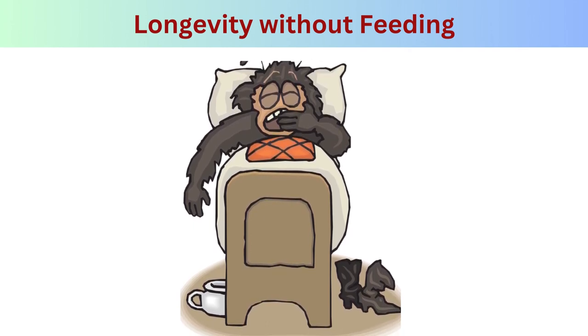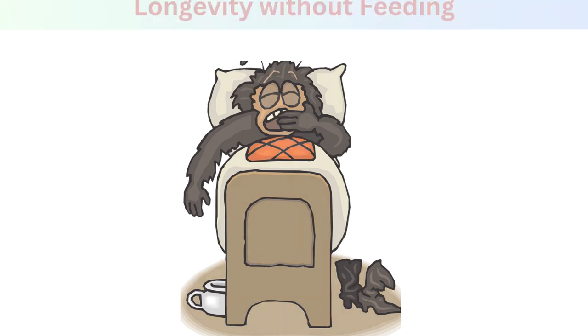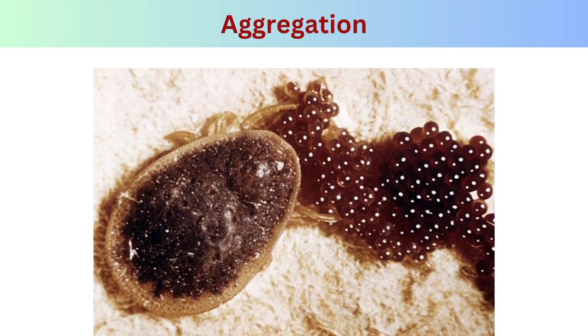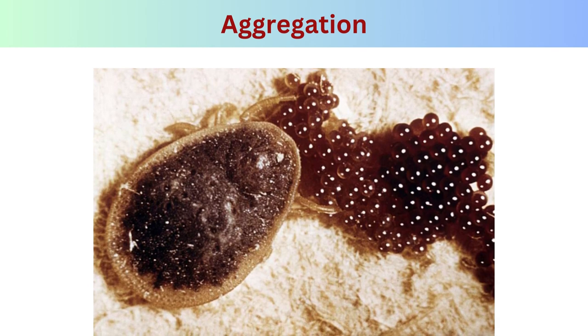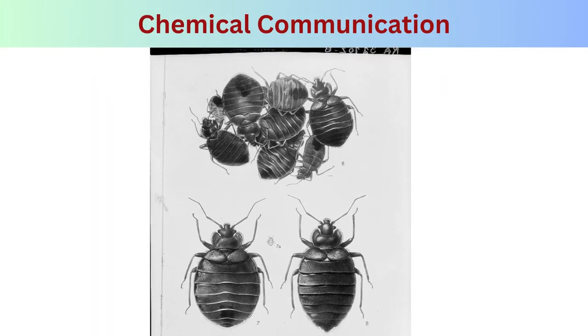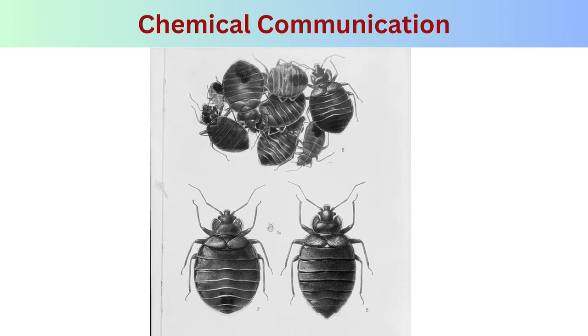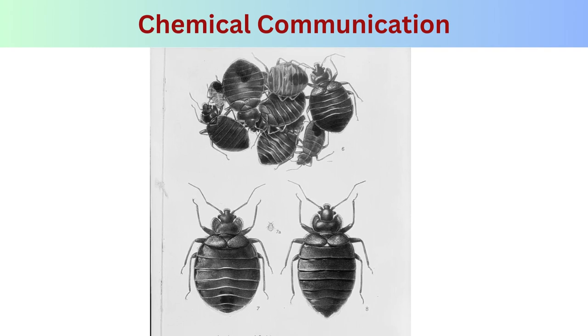Longevity without feeding: bed bugs can survive for several months without a blood meal, making them resilient and difficult to eliminate. Aggregation: bed bugs are known for aggregating in groups, often in cracks or crevices near their host's sleeping area — this behavior helps them conserve energy and stay close to a food source. Chemical communication: bed bugs use chemical cues and release pheromones to signal other bed bugs to aggregate or disperse.